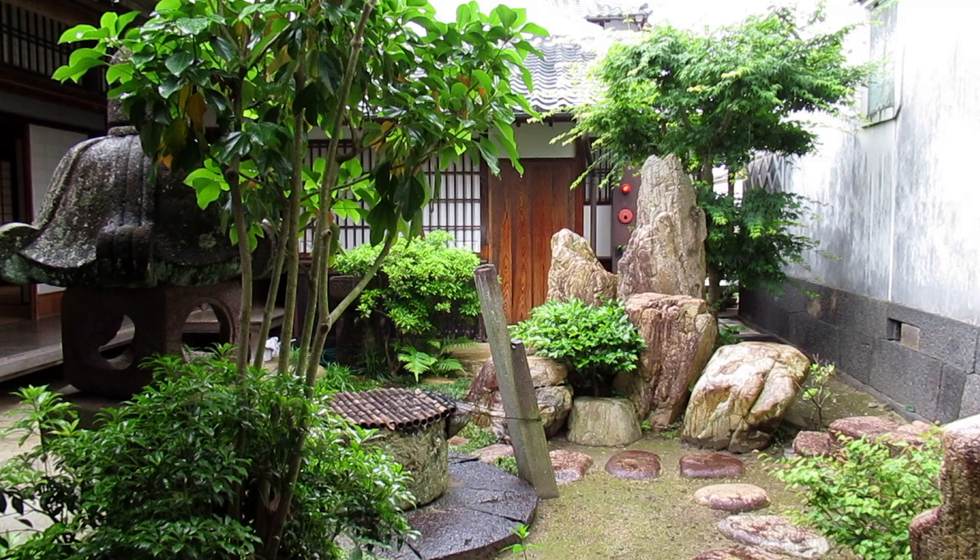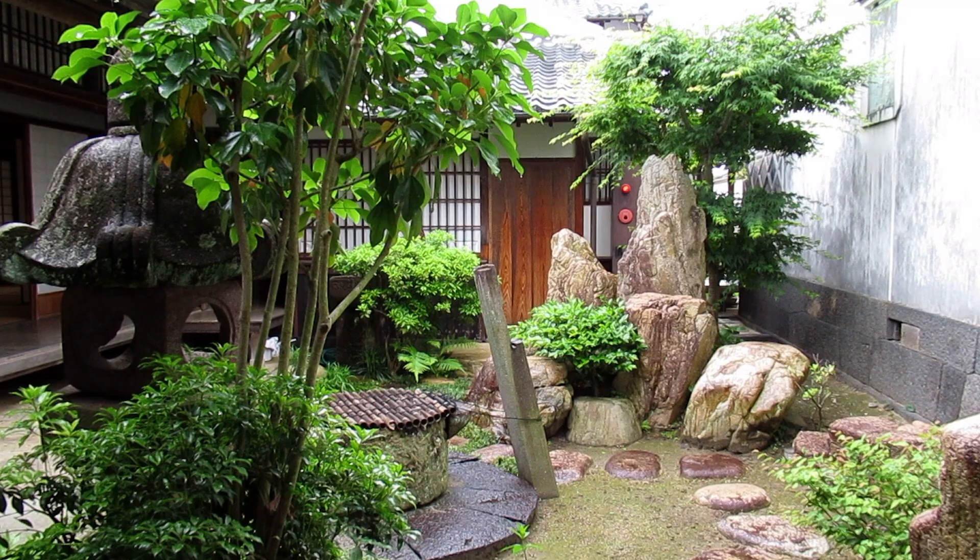As you can see, there's plenty to sink your teeth into in the Hagi Castle Town, so I hope you'll consider visiting one day.